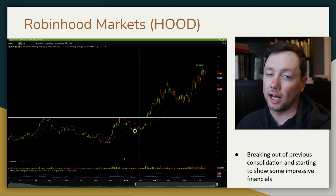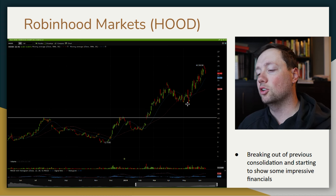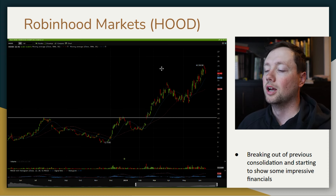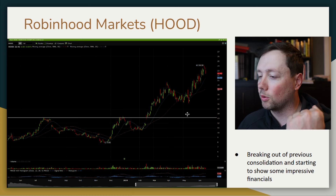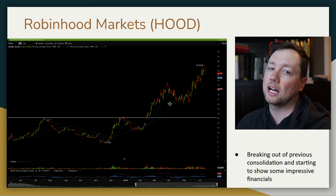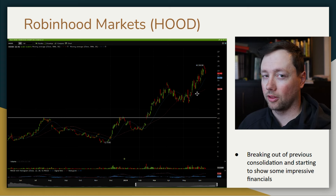A couple of things to watch for though: I think a lot of this rally has to do with what's happening with GameStop. If that story completely dies out, that could be troubling for this trade. I want to keep an eye on that situation. If the rally doesn't continue or crashes quickly, it might actually be a chance to short it back down to support, because I think these two things are fairly tied together.